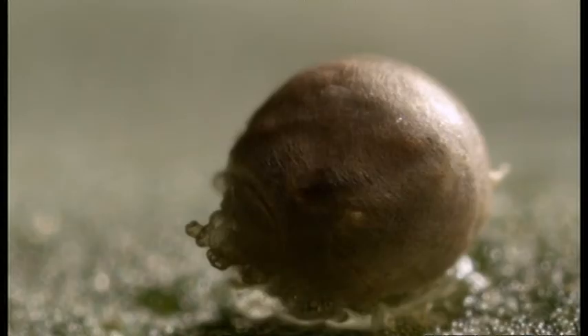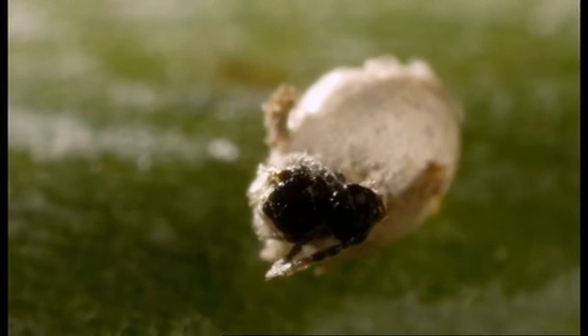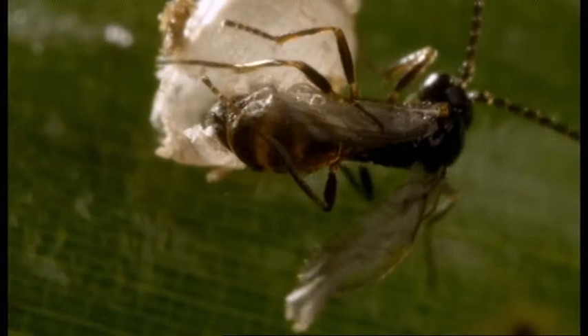Emergence can take hours — we want to find one that's already started the process. It's started — look, it's chewing its way out of the aphid. The head's out already, antennae. That's actually quite gruesome — you've got a live wasp emerging from the dead remains of its aphid host. She's virtually out; one last push and she's free.